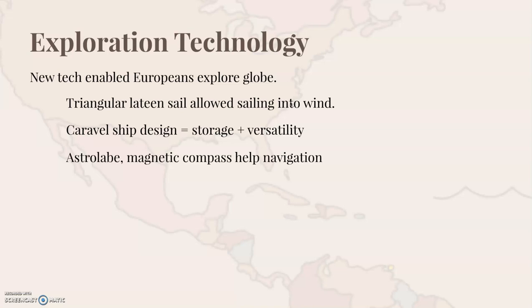Moving away from ship and sail design, we get some specific tools for navigation. The first of these is the astrolabe. The astrolabe uses the position of the sun and the horizon to let a sailor find their latitude — that is, your distance north or south of the equator on the globe. What you really need to remember is north and south position on the globe.